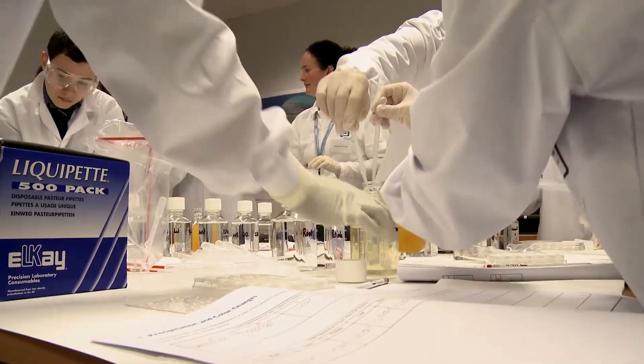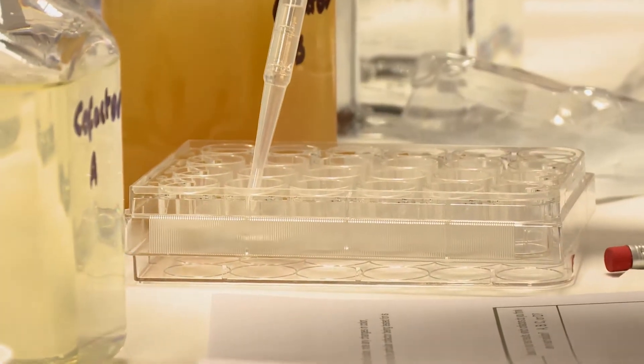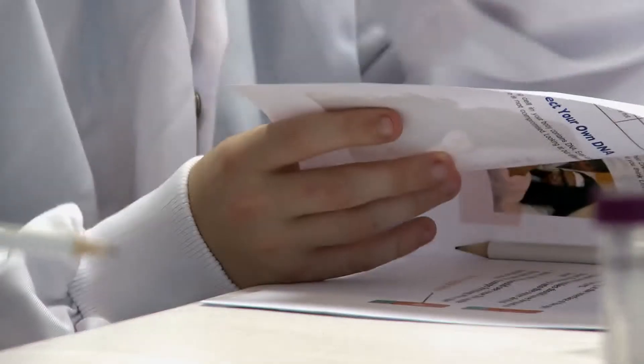I volunteered for Operation Discovery because I thought that it was a good opportunity to show them science and show them what can be gained from a career in science. It's good for the kids to see how every day we use science — you may not always see it, but it's there.